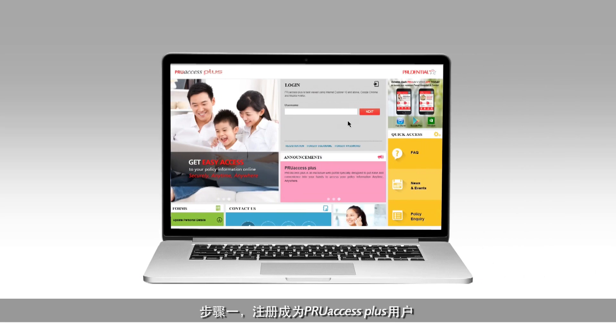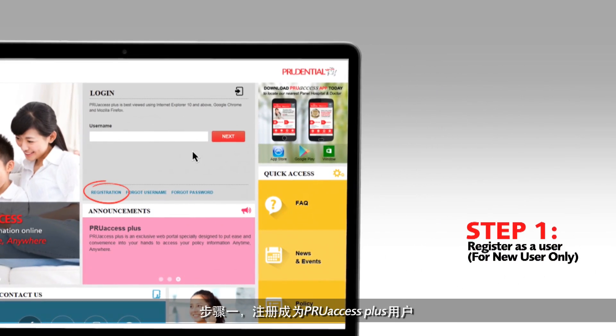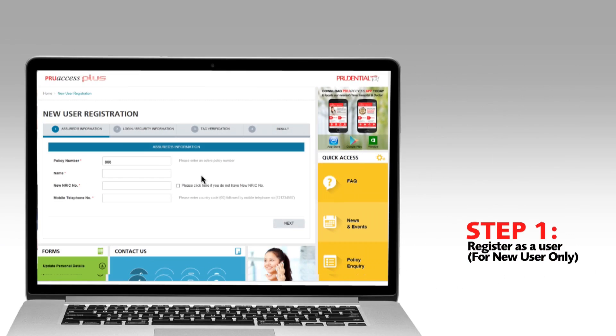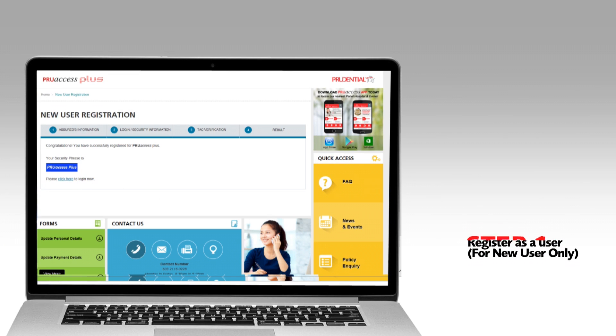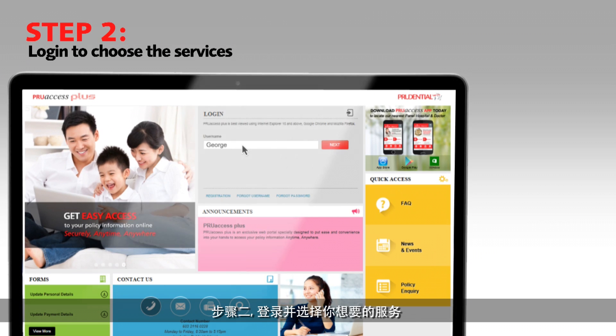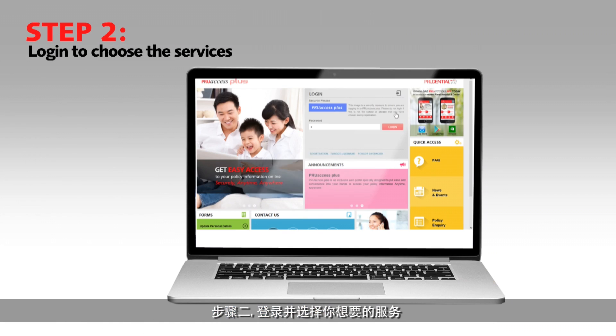Step 1: Register yourself as a user. Step 2: Login to choose the services that you desire.